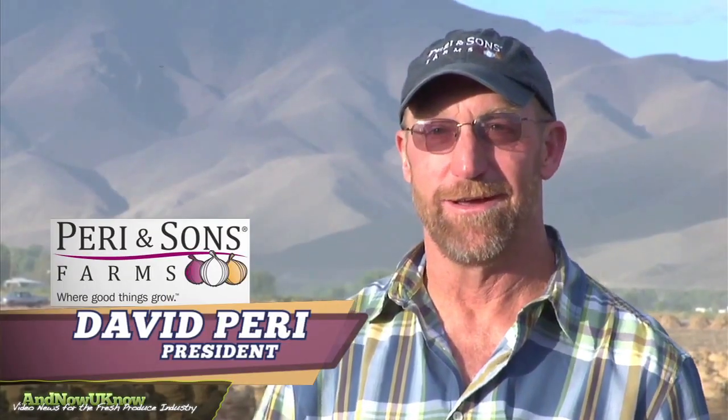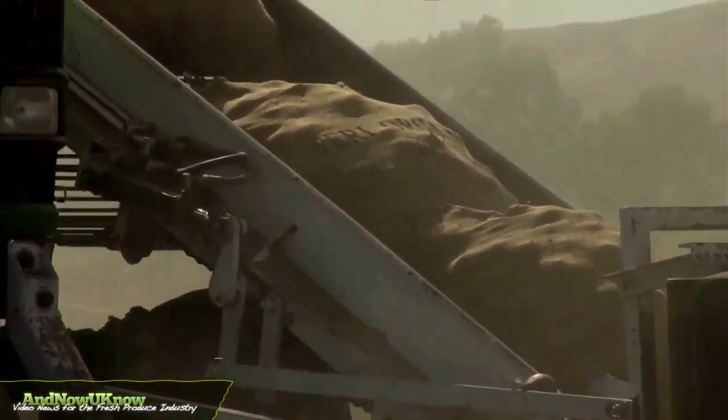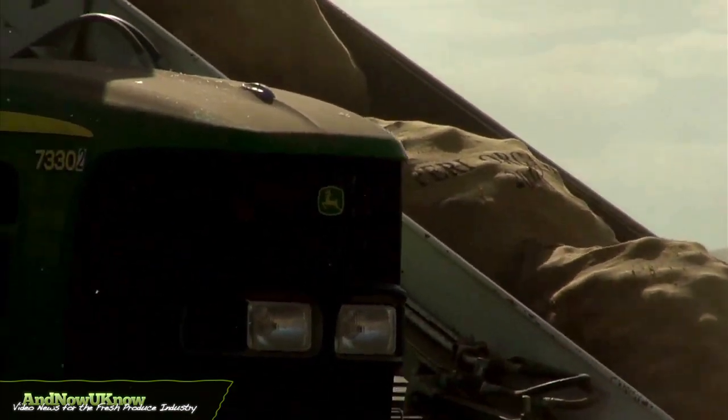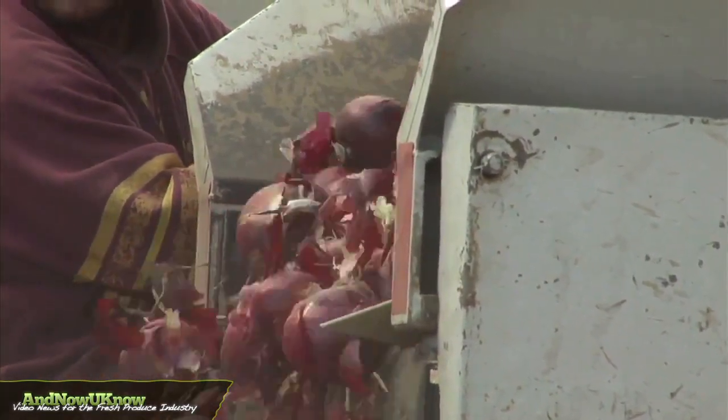I'm David Perry, President of Perry & Sons Farms. What we're trying to do is develop a sweet red onion where the flavor and pungency is very consistent, because as far as sweet and pungent, there's a lot of inconsistencies within the variety.